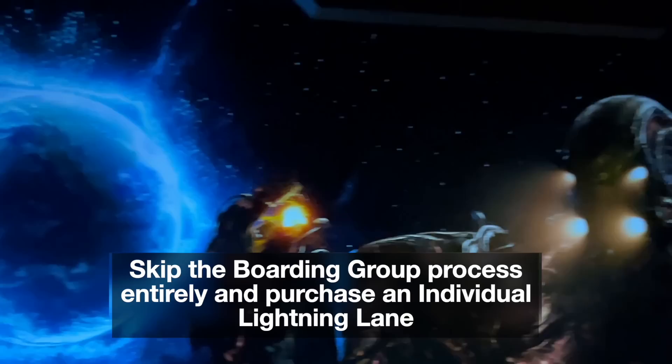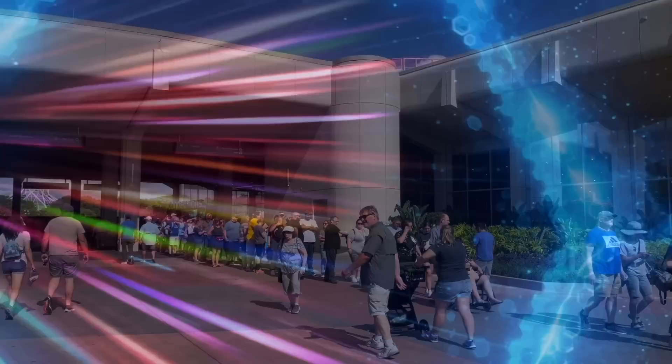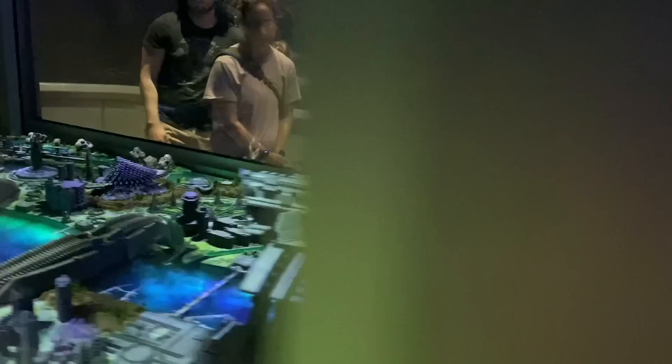Tip number four: skip the boarding group process entirely and purchase an individual Lightning Lane to guarantee your place in line instead. There's a good chance Cosmic Rewind may switch over to a regular physical queue system later in 2023, especially when Tron Light Cycle Run opens up in Magic Kingdom in Spring. So stay on top of all things Cosmic Rewind before your trip so you'll know exactly what the rules are when you visit.